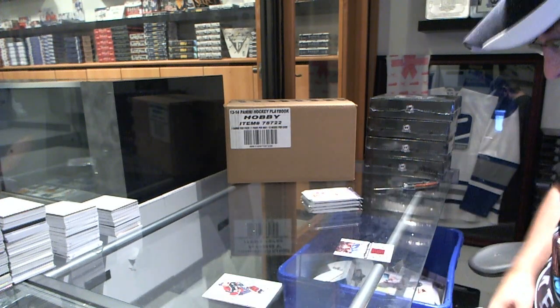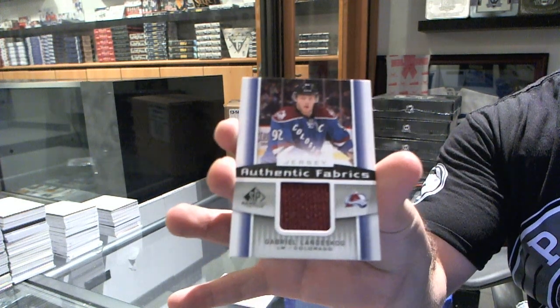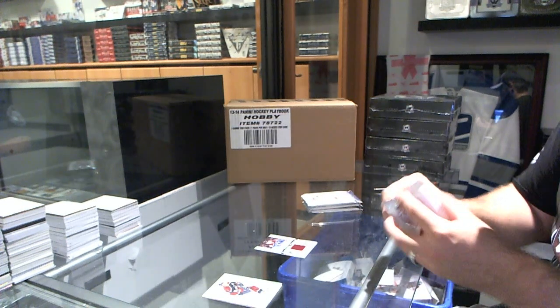We start off with an Authentic Fabrics Gabriel Landeskog.